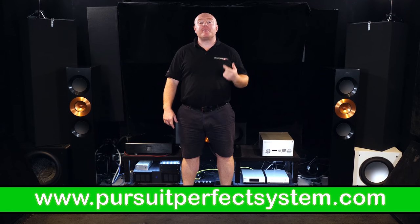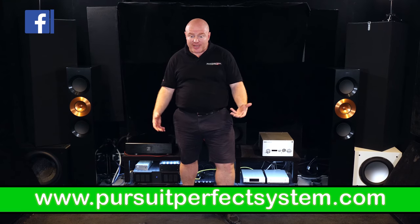Hello, welcome to Pursuit of a Perfect System. My name is Terry Ellis. I'm an audio reviewer and a digital live calibrator.